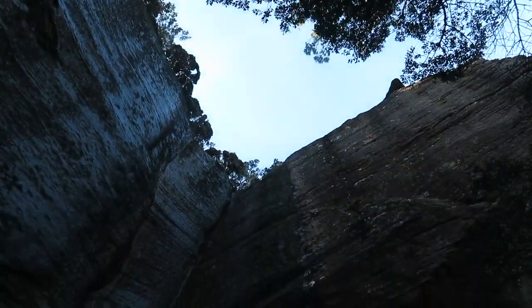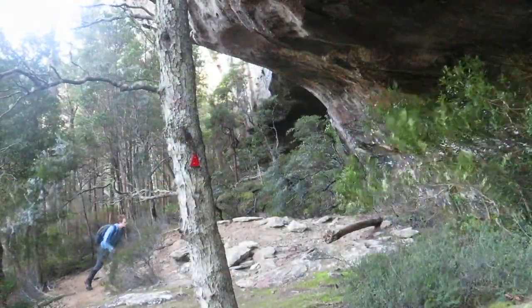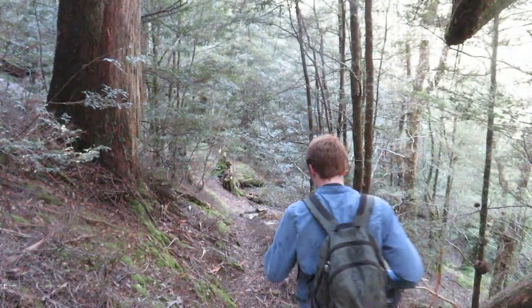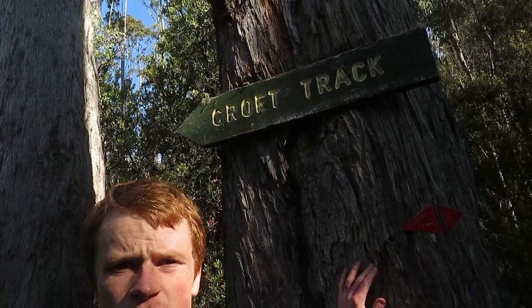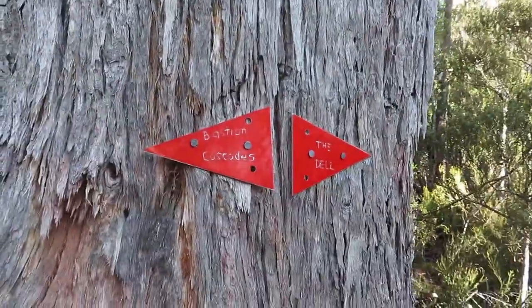Some more stunning rock outcrops here at Crodenscroft. I'm only just starting to realise how windy it is today, so good thing I'm not going up a mountain. I've come from an intersection — this is the Croft Track which I've been walking on, and as these little red arrows say, right goes up to the Dell while I've come from Bastion Cascades, but I'm going to head down this way which goes back to the car.